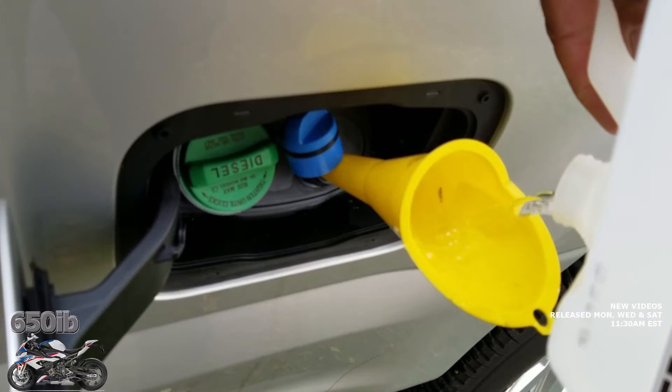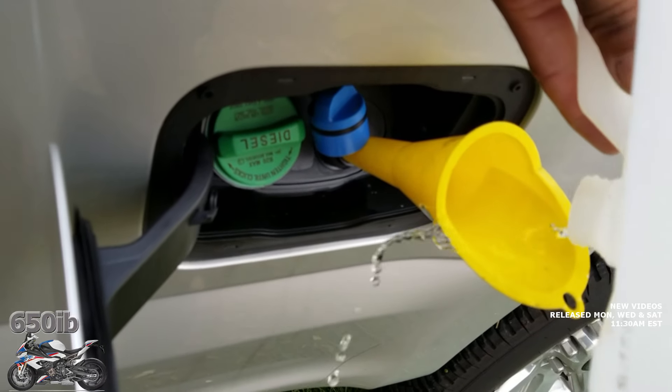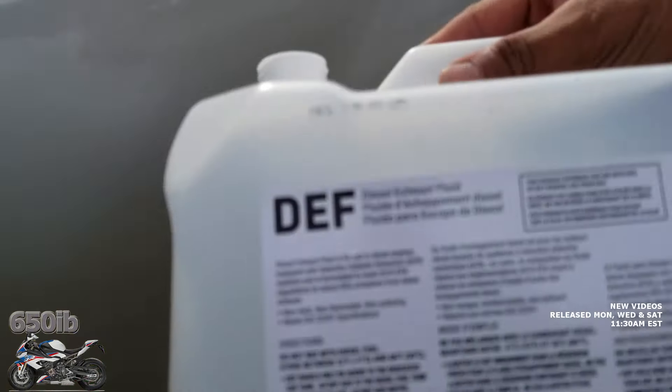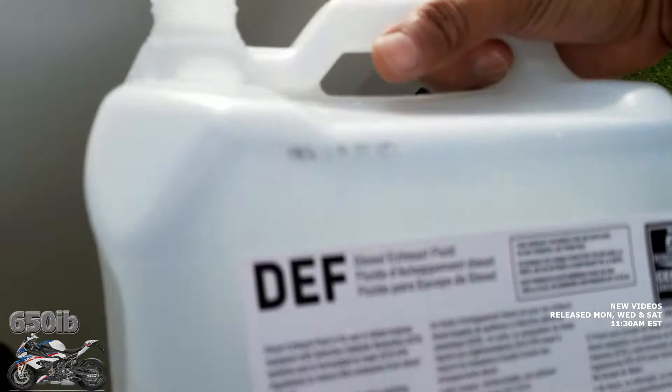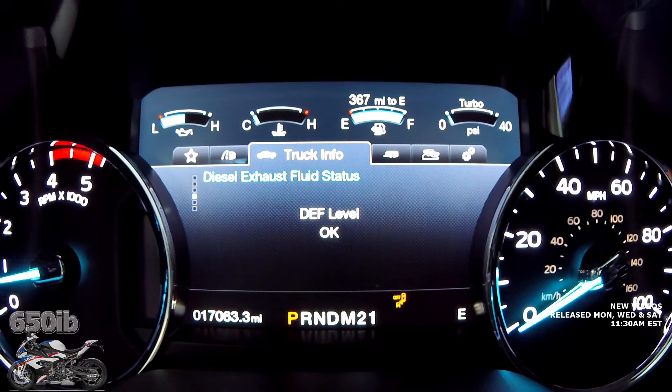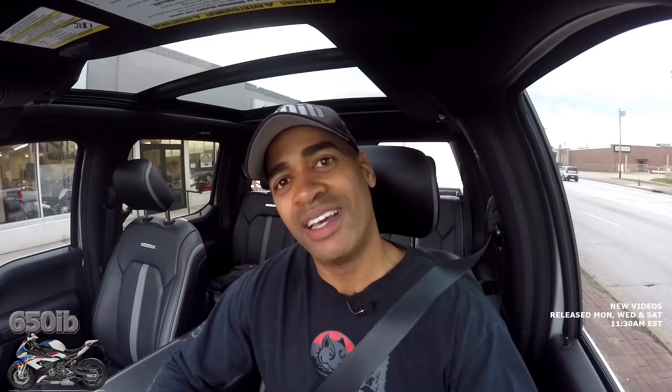Very simple to do — get every last drop of the precious urea in there. Diesel exhaust fluid has been restored to this awesome truck. Let's see if it'll allow us to go faster than a lousy 50 miles an hour. Trailer connected, trailer brake gain, blind spot — and it doesn't say anything about diesel exhaust fluid. Over in the menu, DEF level is okay.